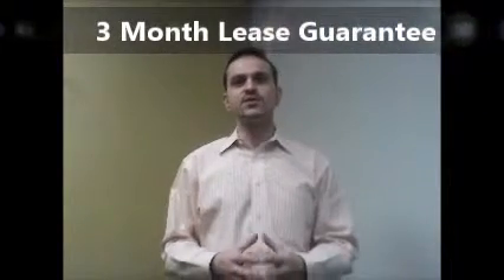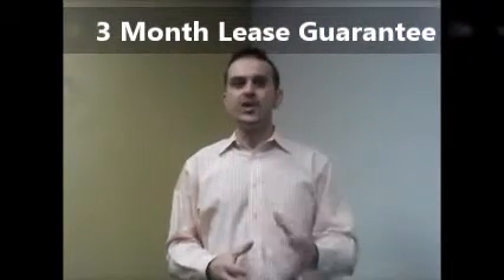Now did I mention our guarantee? If the tenants we secure for your property break the lease within 3 months of moving in, we refund our service fees back to you. Now being a landlord probably wasn't your plans.